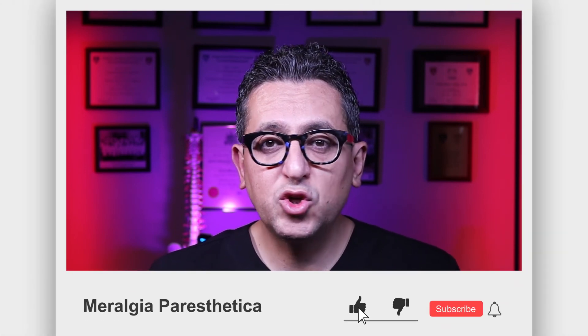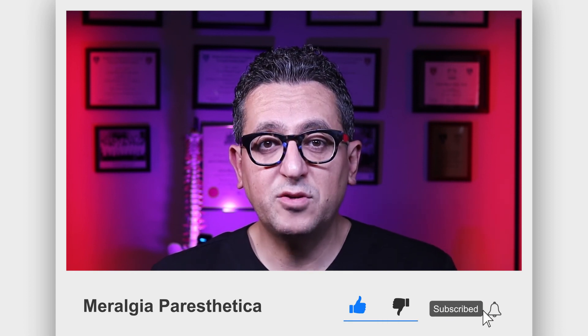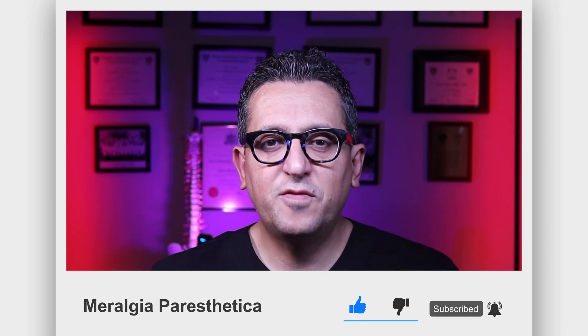If you have a clear diagnosis of Meralgia Paresthetica and none of those alternative treatments are able to help you, surgical excision of the nerve could be considered. I hope you liked this video — please make sure you support us by subscribing to our channel. Stay tuned for the next video.